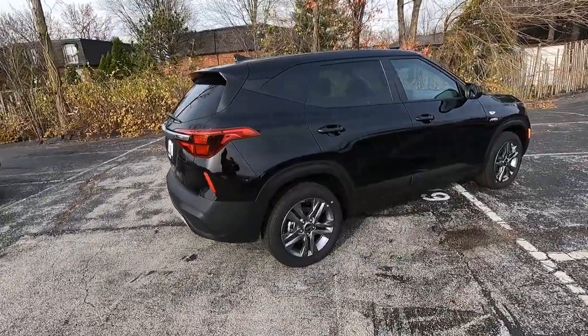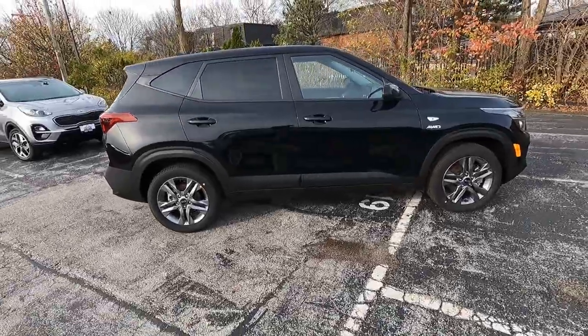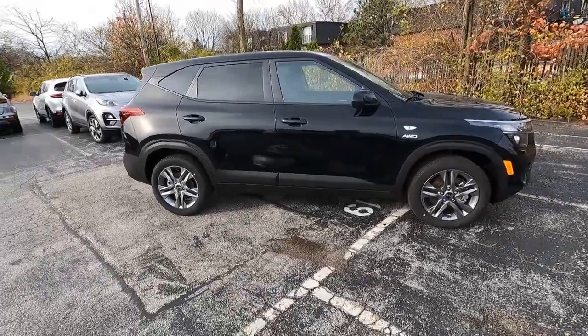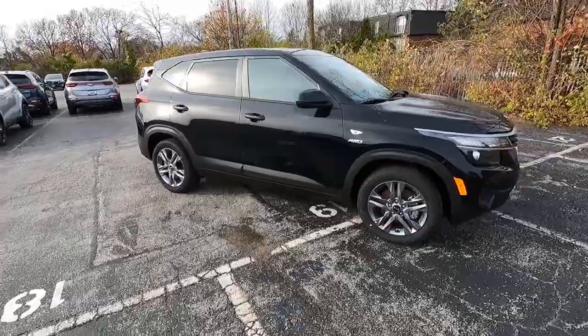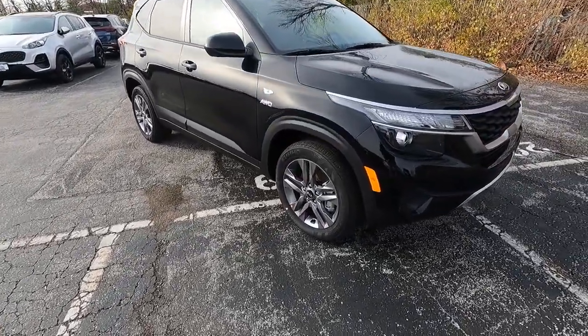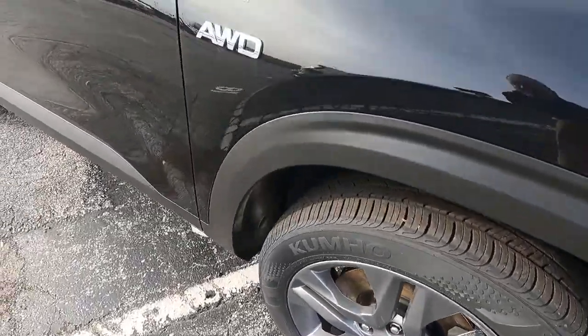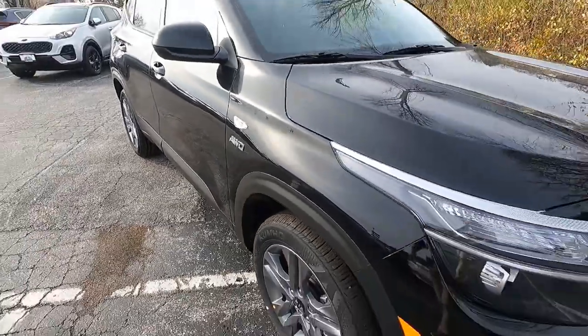As we move around to the side of the vehicle, you can see the 17-inch alloy wheels wrapped with all-season tires. We have power side mirrors, and right above the all-wheel drive badging you can also see a marker light, so when you turn your signals on that light lights up, letting folks around you know that you're making a turn.